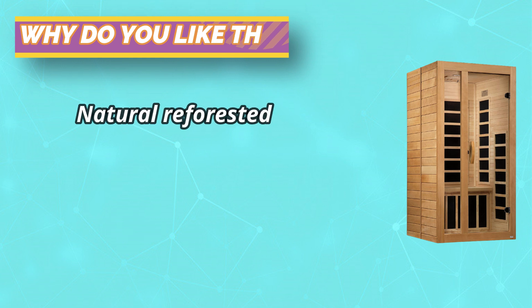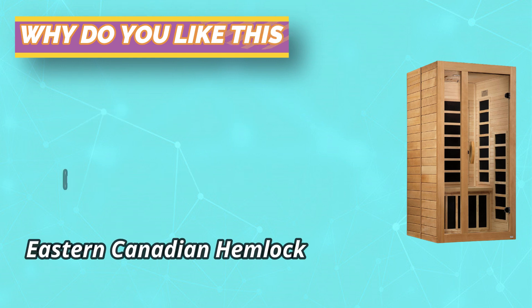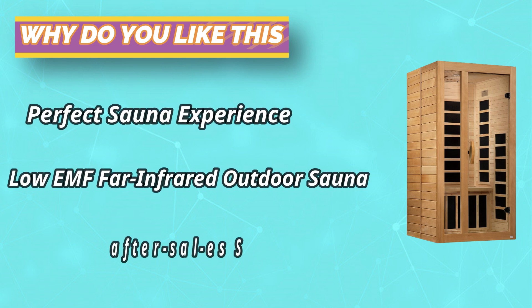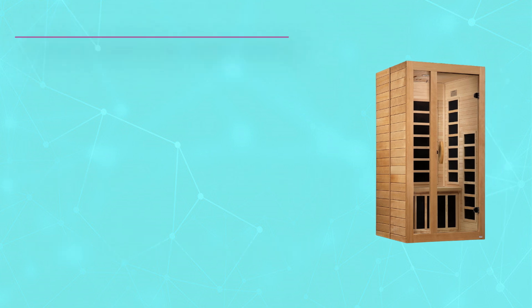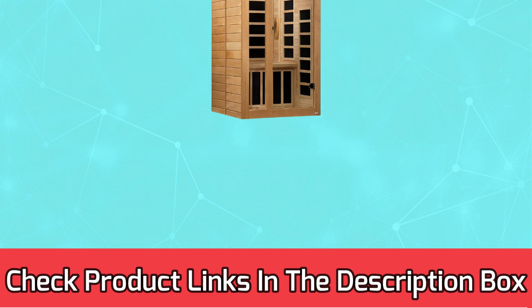Curbside delivery by freight carrier. Natural reforested Canadian hemlock wood construction. Capacity: one person. Overall dimensions: 39W x 36D x 75H. For current prices and discounts, check links in the description box.